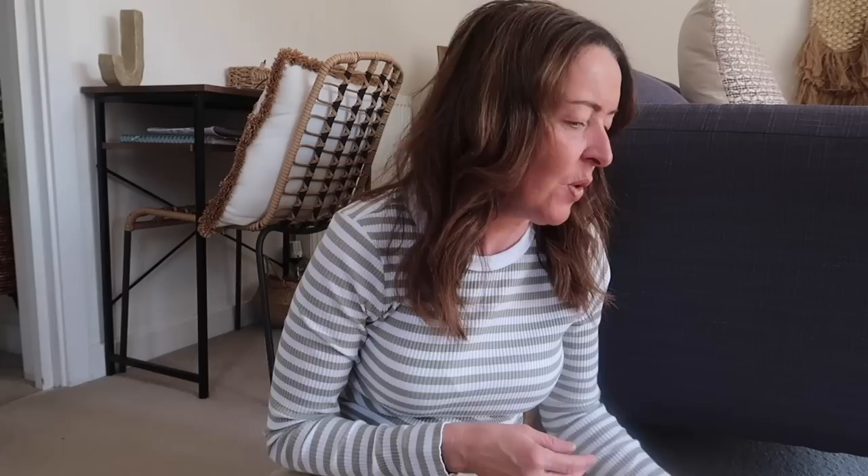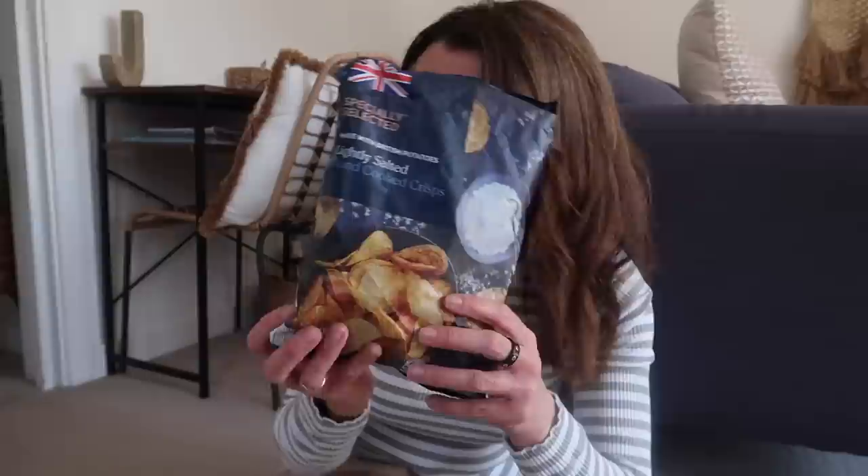Next: crisps. I love my crisps and these are fab - the Specially Selected lightly salted hand-cooked chips. They do other flavours too but I absolutely love these ones. They taste just as nice as expensive brands - really really nice. I love to have these with some peanuts, which I also get from Aldi. £1.09 for a big bag of crisps that taste just as good as, if not better than, expensive brands.